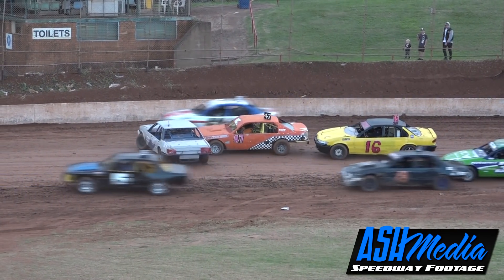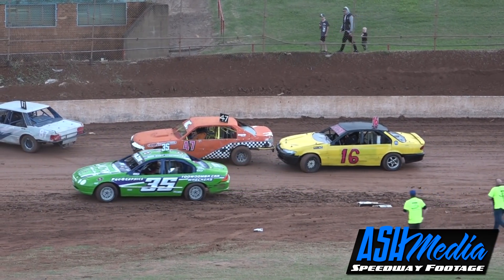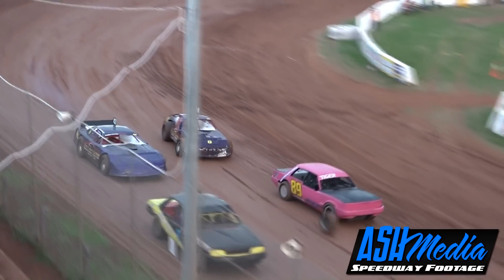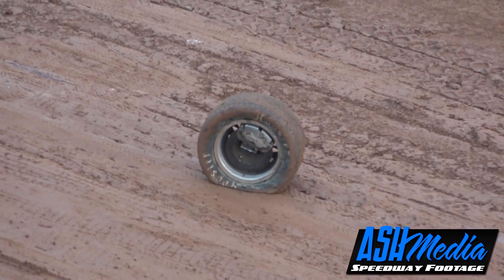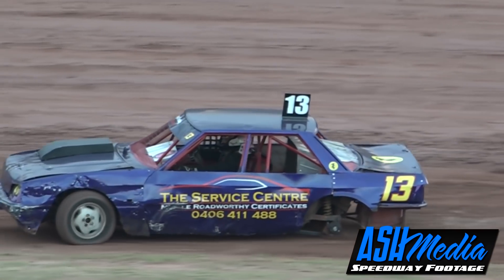Bits and pieces of panels everywhere coming out of turn two. Never in the program - our lovely number 30. Oh look out - someone's lost a wheel and Daniel Taylor's mounted it with his Monza! It's off a Falcon because that's an XF gear wheel.